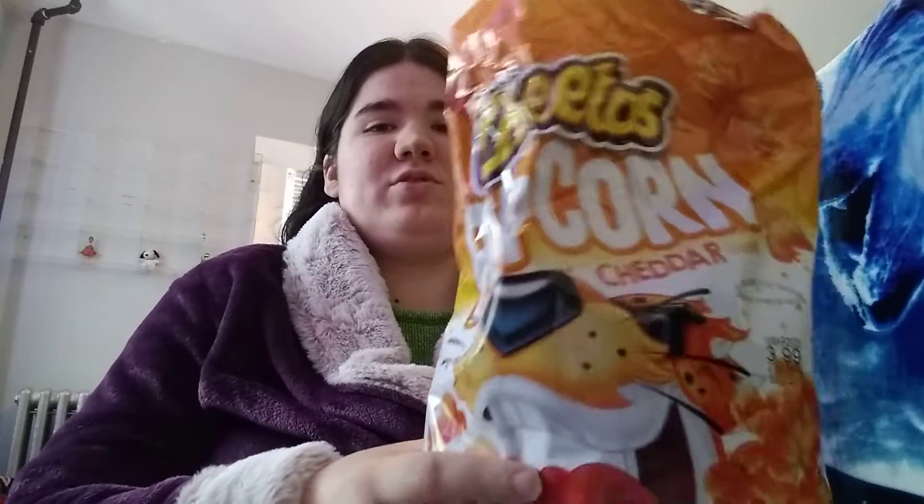I'm going to be trying Cheetos Popcorn. Now I know some of you probably have seen these around stores lately, but I've never had these before. I've had cheese flavored popcorn, but never the Cheetos kind. Anything with Cheetos I'll like. I always liked the regular Cheetos Puffs, and no, I didn't have that Cheetos burger that KFC put out because there's no KFCs around here. But I'm going to try the Cheetos Popcorn.